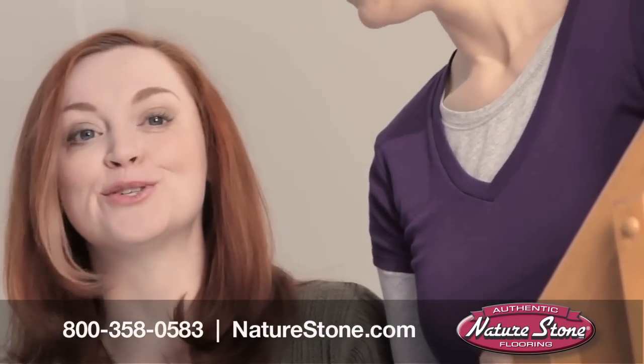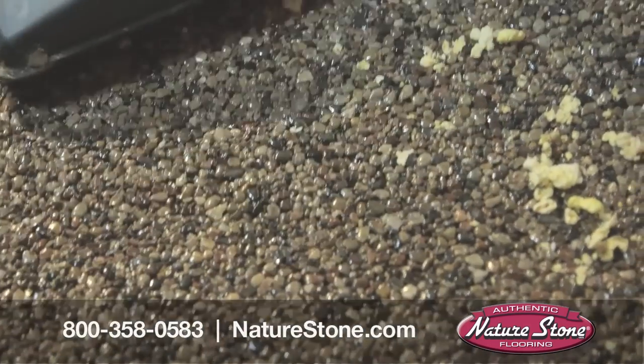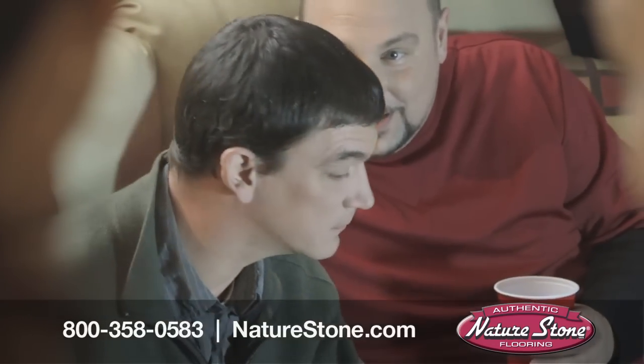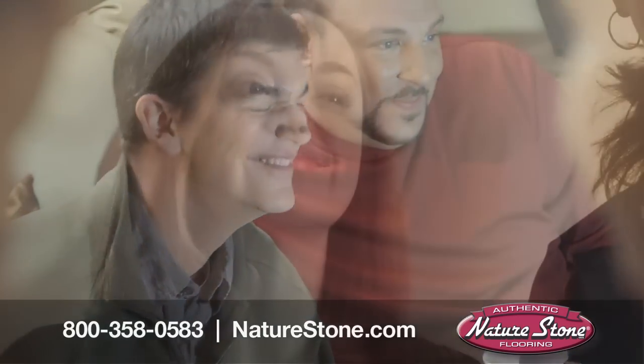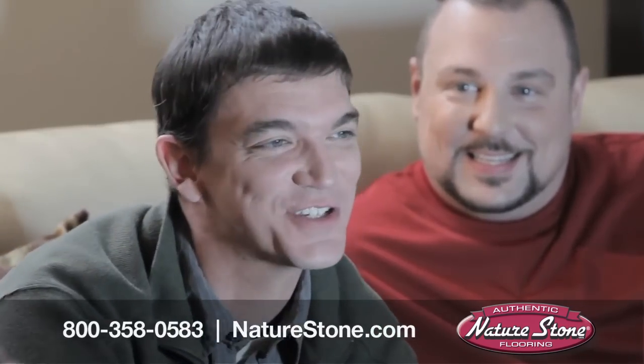Don't worry. We've got Nature Stone. A Nature Stone floor is beautiful, durable, and easy to clean. Oh, man. Sorry we trashed your floor, man. Your wife's gonna kill you. Nah. We're good. We've got Nature Stone.